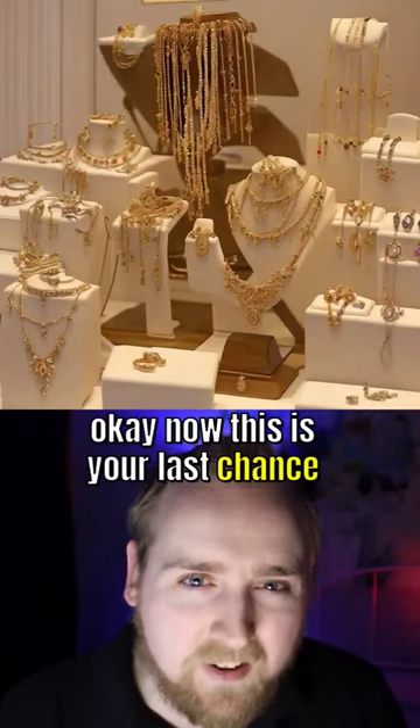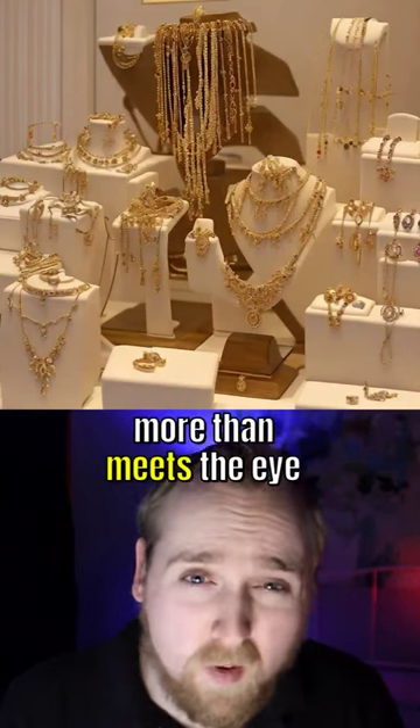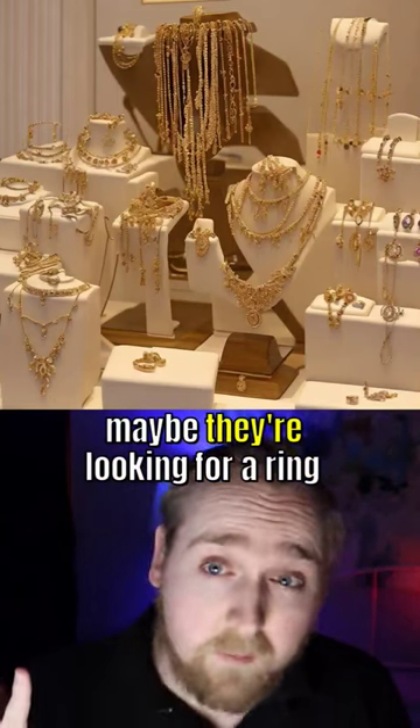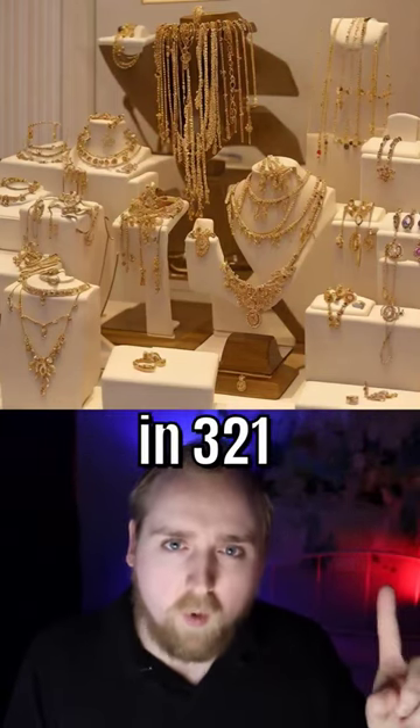Okay, now this is your last chance, and I must warn you, this one is a tricky one. In this jewelry store, there's more than meets the eye. Someone is hiding here. Maybe they're looking for a ring. We're going to find out in three, two, one.